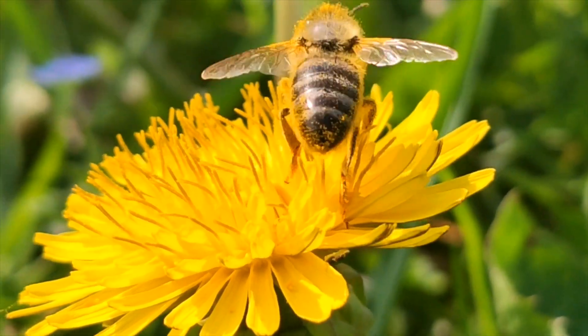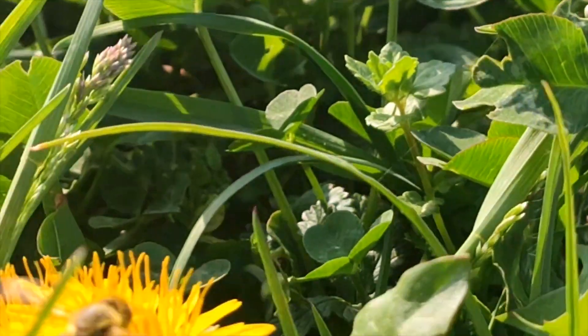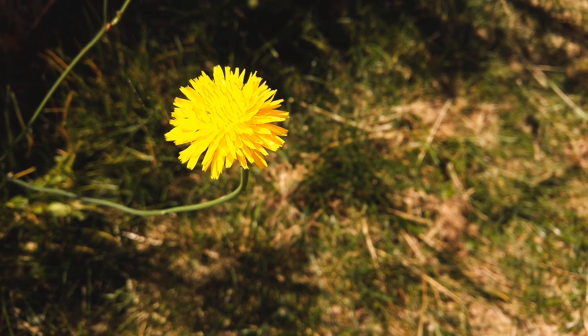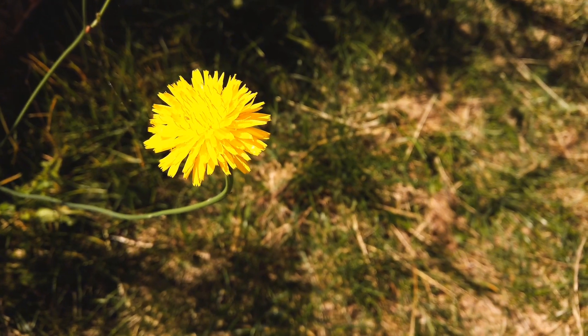You can use the flowers in a salad. You can throw them in a tea. The leaves are actually normally used in a tea. The root can be cooked and eaten — it's very nutritious for us.